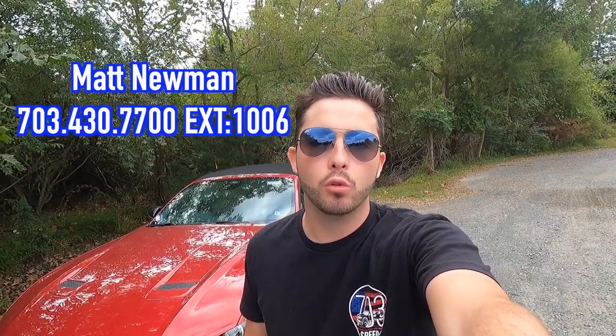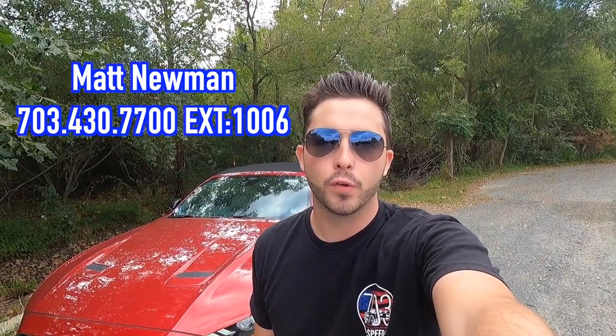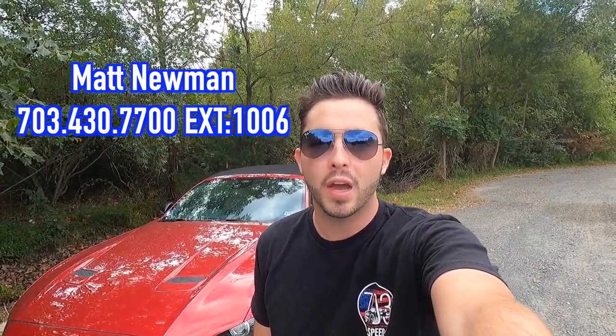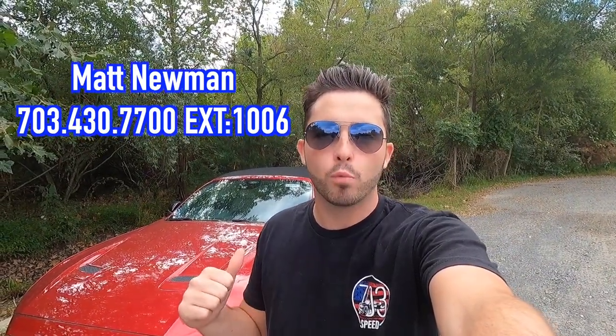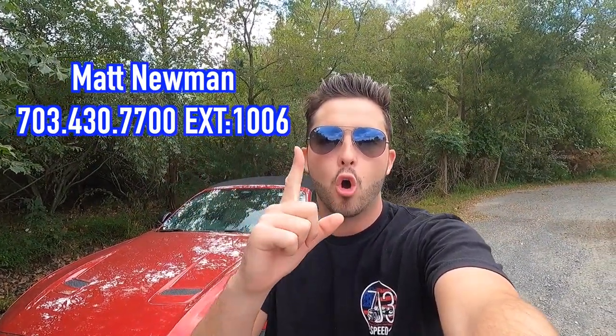What's up YouTube! I hope each and every one of you guys are healthy and having a great day. Today we are reviewing the 2022 Ford Mustang EcoBoost. Huge thank you to Matt Newman over at Kuhn Sterling Ford located here in Sterling, Virginia for allowing me to do this review. If you guys are interested in this particular Mustang EcoBoost or any Ford product, I'll have Matt's information on screen as well as in the description box down below.